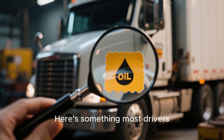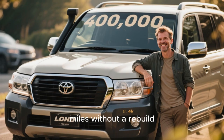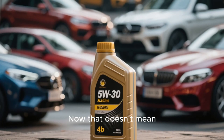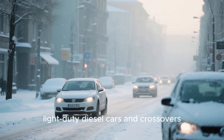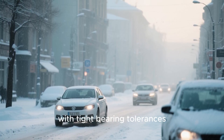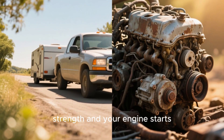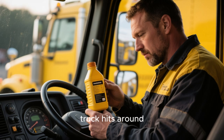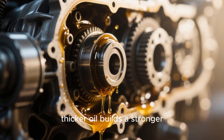Here's something most drivers don't realize: European and global diesel markets heavily favor 5W40, and if you're wondering why diesel Land Cruisers or Hilux trucks last 400,000 miles without a rebuild, that thicker oil choice is one of the biggest reasons. That doesn't mean 5W30 is always bad — it has its place in cold weather regions, light-duty diesel cars, short city commutes, and brand new engines with tight bearing tolerances. But once you start towing, idling long hours, or driving in summer heat, 5W30 begins to lose film strength and your engine starts wearing faster. That's why many heavy-duty owners switch to 5W40 full synthetic once their truck hits around 80,000 to 100,000 miles.